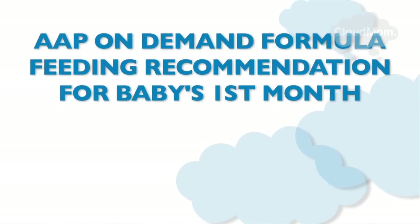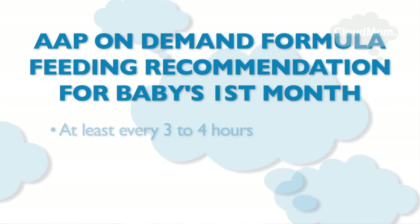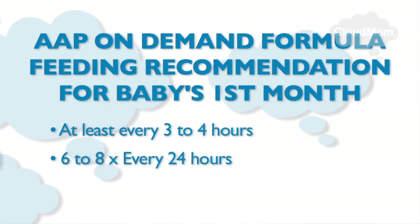One quick thing: the on-demand theory does not mean that you leave a sleepy baby like nine hours without eating because they haven't woken up. You should feed your baby on a regular basis — go over this with your doctor — but you have to make sure your baby is getting regular feedings. It does mean that you respond to those signs of hunger and don't try to impose a schedule right off the bat. The AAP recommends that formula-fed babies be fed on demand during the first few weeks, at least every three to four hours, which amounts to around six to eight feedings over the course of the day.